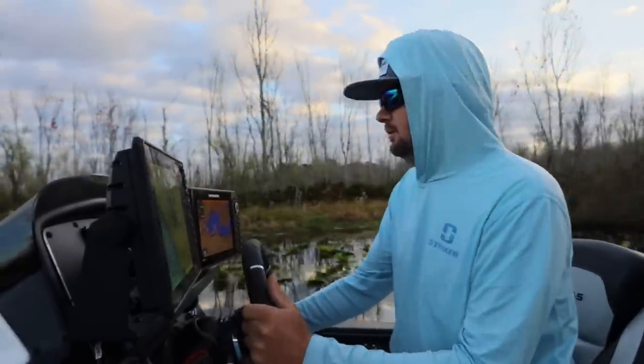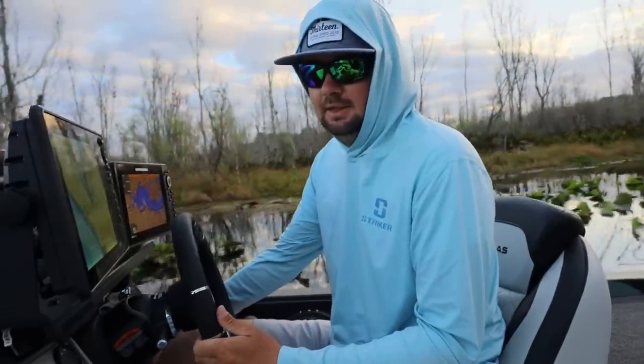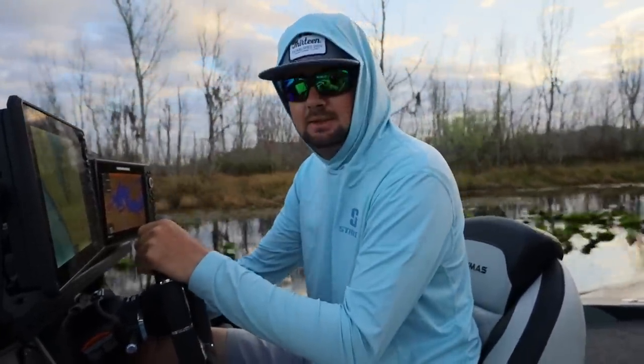Good morning! Is this your favorite Florida leg? No, I still like the Harris Chain better. This is a pretty good one though — very very good. It's got some bigs in here.